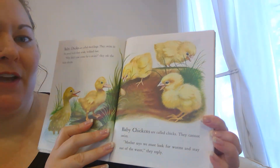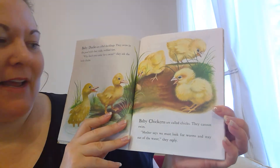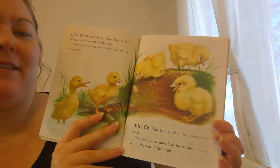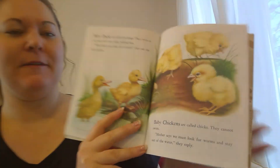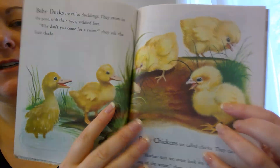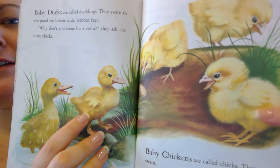Baby chickens are called chicks. They cannot swim. Mother says we must look for worms and stay out of the water, they reply. What color are these ducklings and these chicks? They are both the same color — yellow.